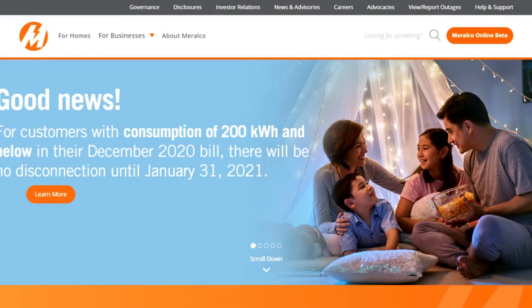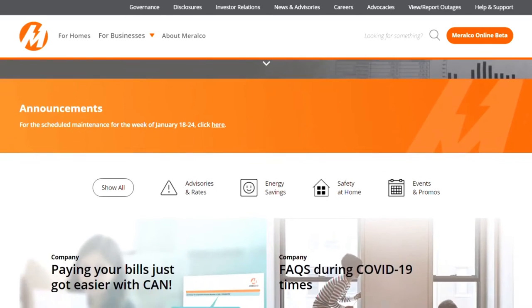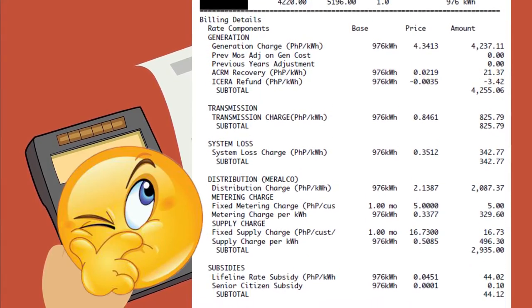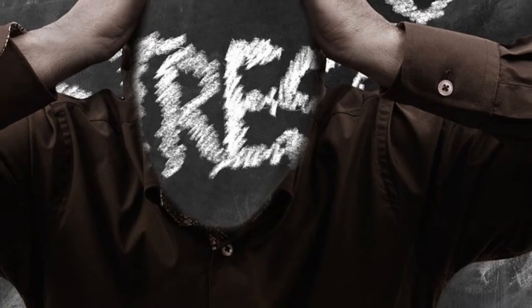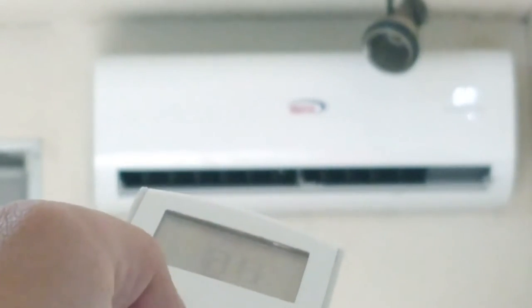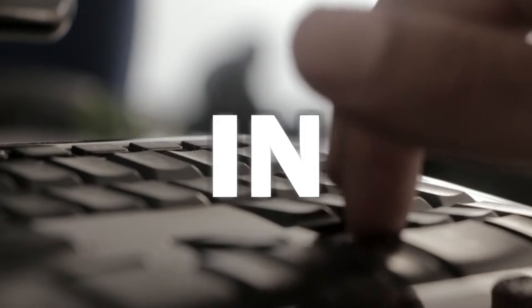Our electricity provider, Miralco, would occasionally increase their rate per kilowatt hour. So even if we heavily regulated our usage, our monthly bill would still increase over time because we are charged more per kilowatt hour, among other questionable line items on every bill. In September 2020, 30 months since our non-inverter AC was installed, I finally realized that the AC that's supposed to be giving my family comfort and convenience was actually giving us more stress — every time it was switched on, the first thought was, there goes our next bill.